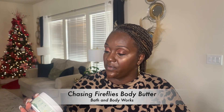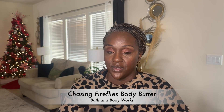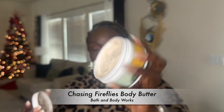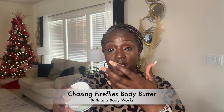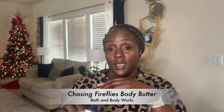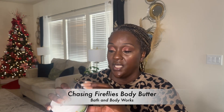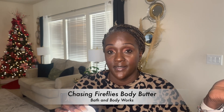The next thing I picked up from Bath & Body Works Body Care Day was Chasing Fireflies 24-Hour Moisture Whipped Body Butter. I love this fragrance — it does not need any kind of introduction. It's not often that Bath & Body Works puts body butter in their body care sales, so whenever they do I try to pick some up. Chasing Fireflies had the internet in a chokehold when it first released this past summer.